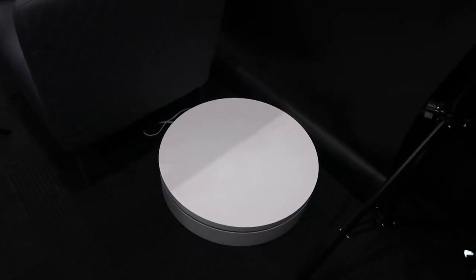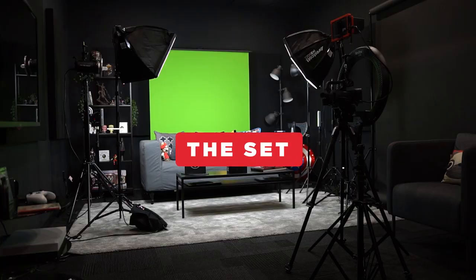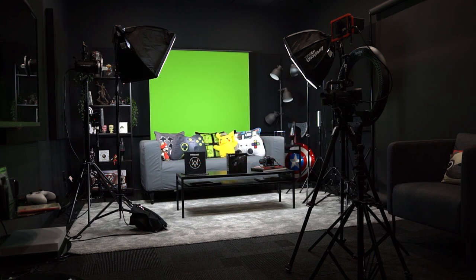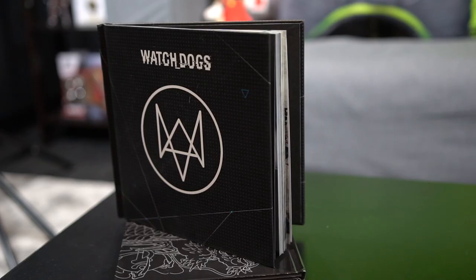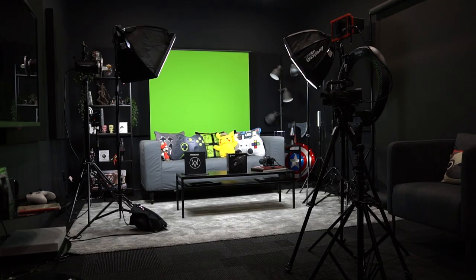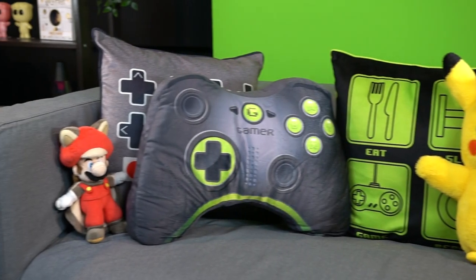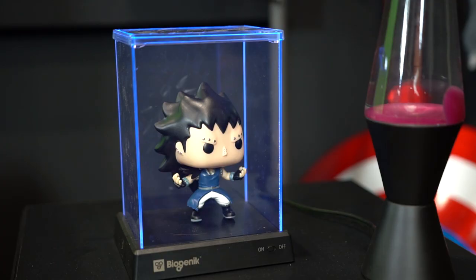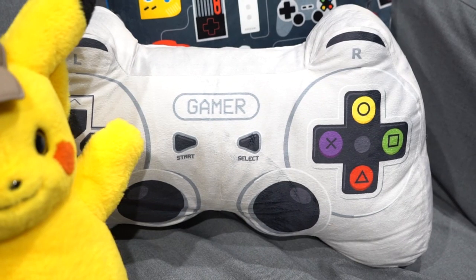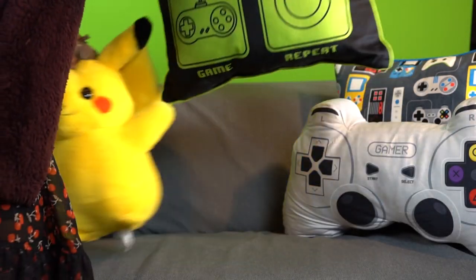That is our little revolving platform for product showcasing — it's also big enough for a human to stand on! Now we are entering our primary set. This is where nine times out of ten we'll be doing unboxing videos, hosting interviews, one-on-one conversations — anything that really goes on involving more than one person. We have all of our decorative pillows, assorted collectibles — we like to keep it diversified and completely open.